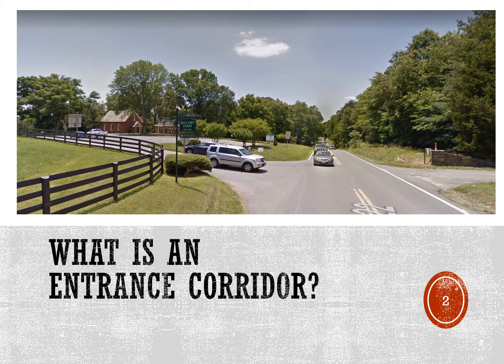Let's start by defining the term entrance corridor. An entrance corridor, or EC for short, is a street that travels to or through a historic area, and the designation provides for an extra layer of design review for new development along that street.